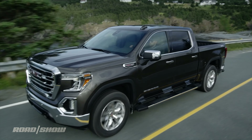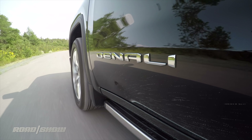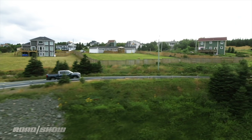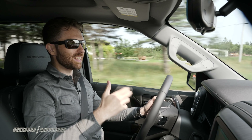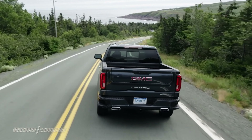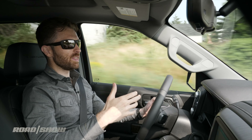The Sierra Denali in an extended cab with the biggest motor — the 6.2-liter V8 — will tow up to 9,300 pounds, but if you opt for the Sierra SLT in that same configuration you can pull a maximum of 12,100 pounds. We're in a top-shelf Denali so we've got the big 6.2 V8, and on the road it's got plenty of power to move this thing, especially when not towing — it'll accelerate really quickly.